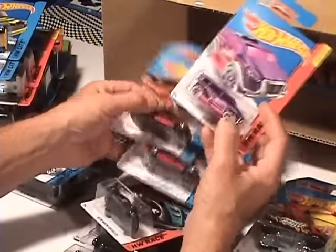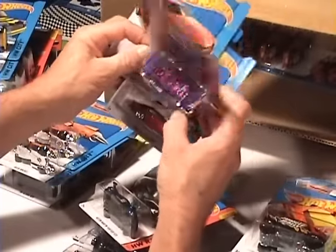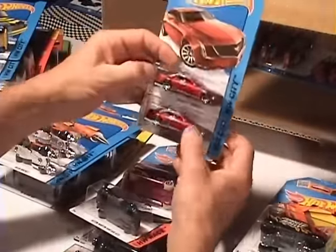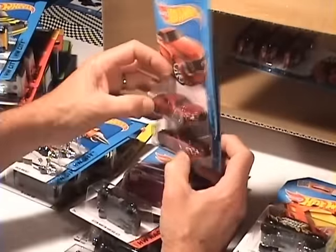Oh look at that — for the girls, eh! Speed Box. Like the purple and the pink — pretty cool. And Cadillac — okay, that must be where the grey interior came from.